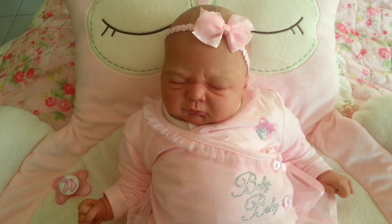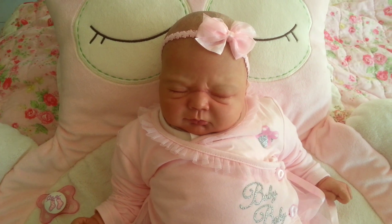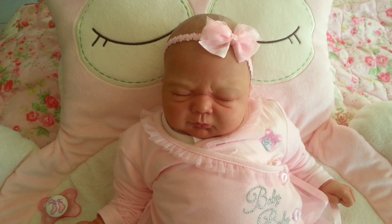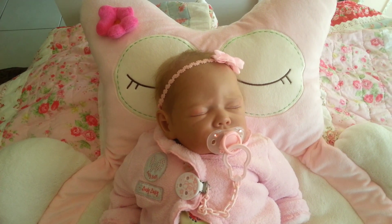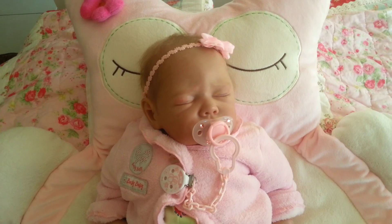So thank you for watching another one of my reborn dolls in my reborn collection — till next time, thanks for watching, bye! Hello everybody, welcome back to another one of my reborn doll videos for my reborn collection.